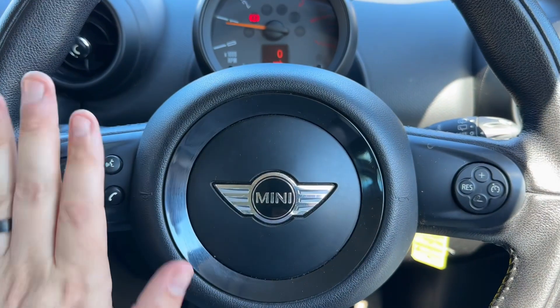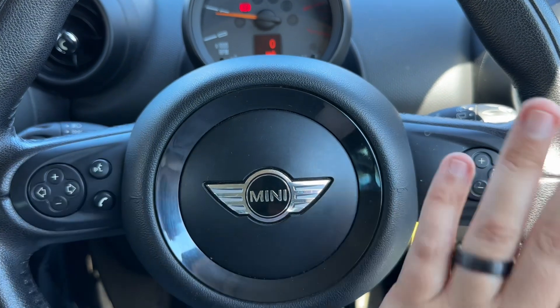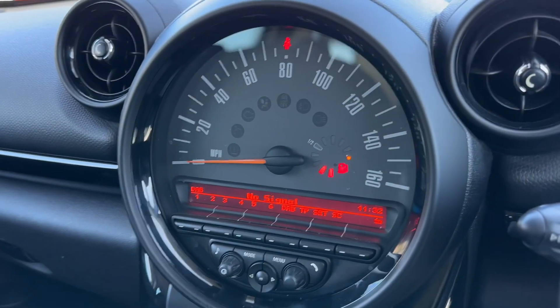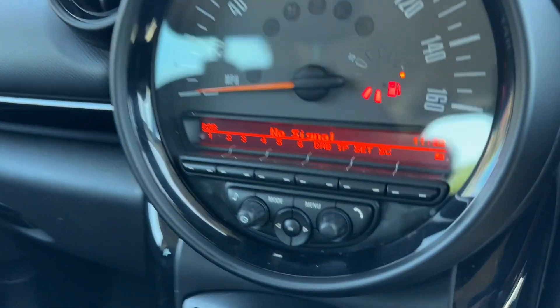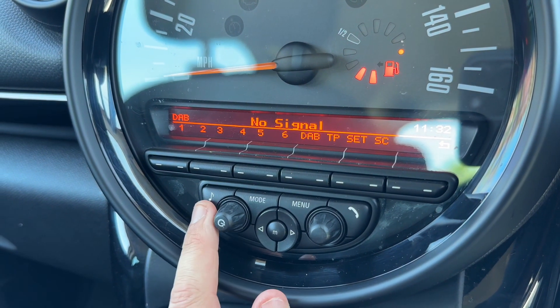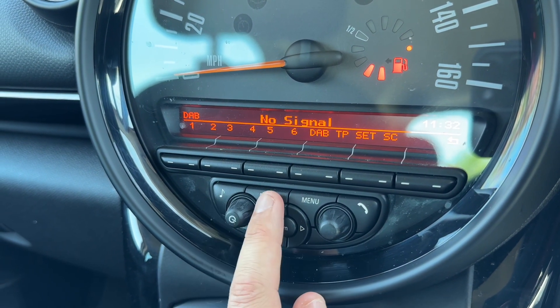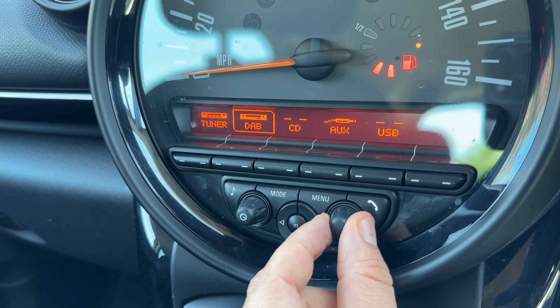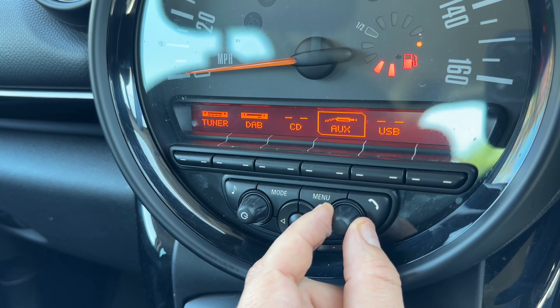On the steering wheel we have phone and stereo controls, and then cruise control over on the right-hand side. In the center you'll find the main speedometer, the fuel gauge, and the radio and media options. Pressing mode cycles through AM radio, FM radio, DAB radio, CD player, auxiliary input, and USB input.